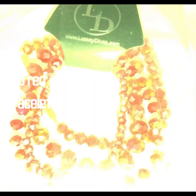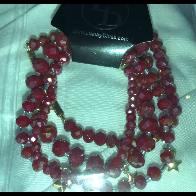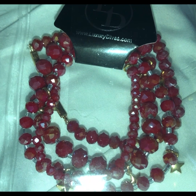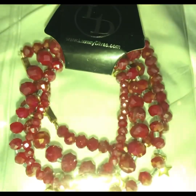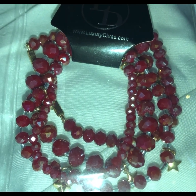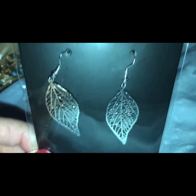The next one is four separate red tone, burgundy tone beaded bracelets with a gold colored clasp, and it has some little golden stars that hang off the end. It is four separate bracelets and I believe with Luxury Diva it retails between $20 and $30 as well. Next are these earrings — this is a silver toned dangling leaf earring.